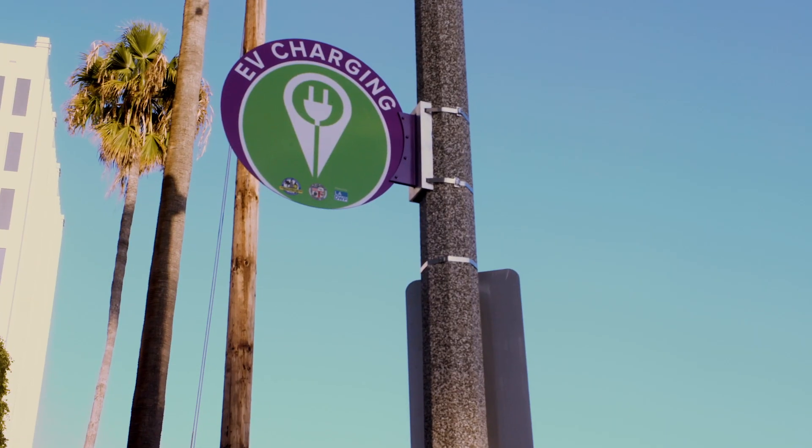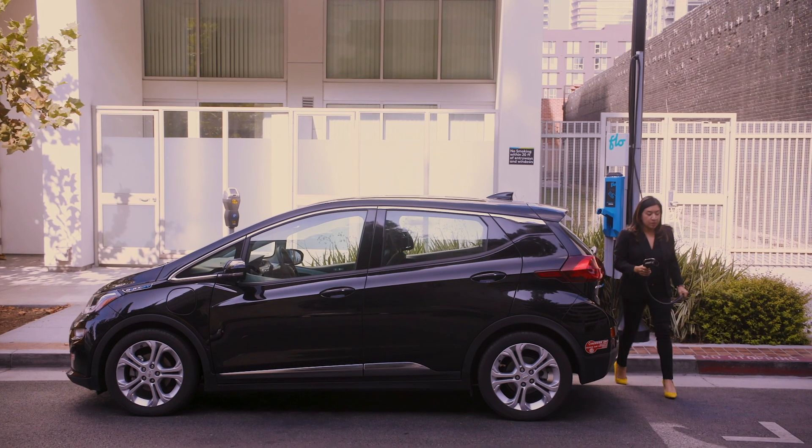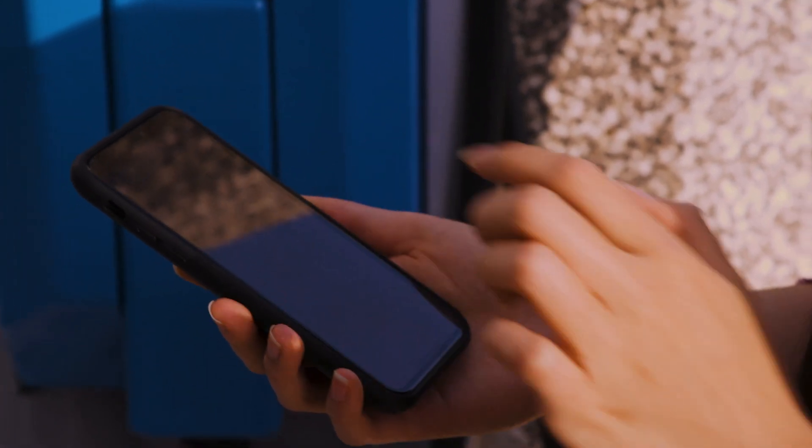In the fight against climate change, it is really important for the city to promote EV charging. On the curb, it's the best place to put a charger. Building EV charging infrastructure will bring EV adoption.